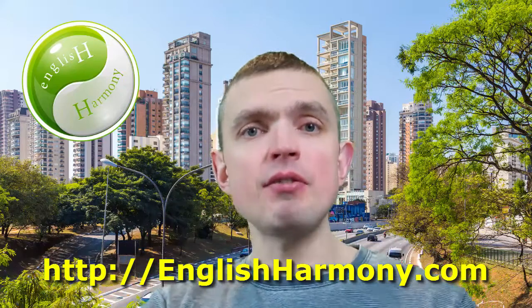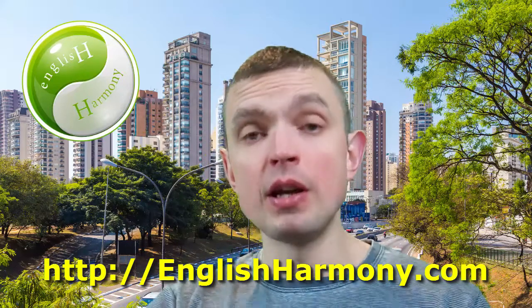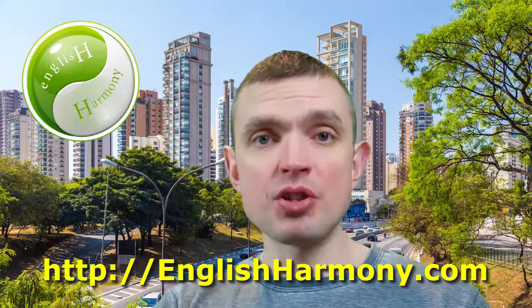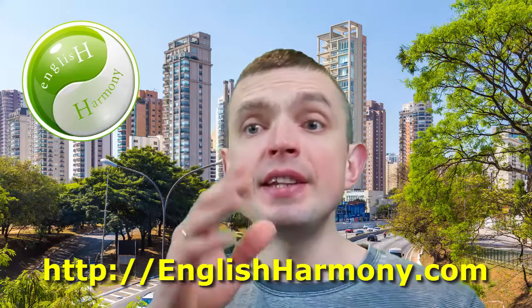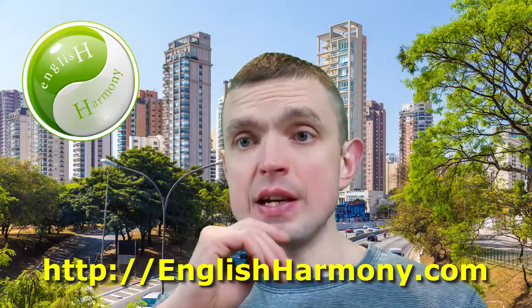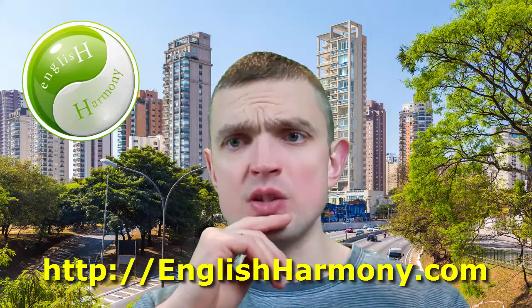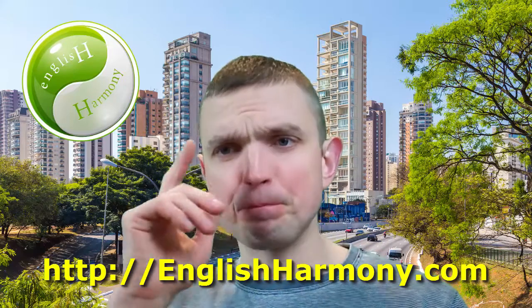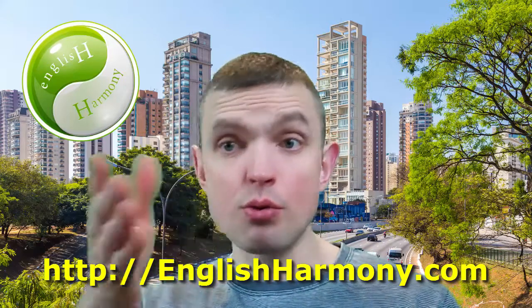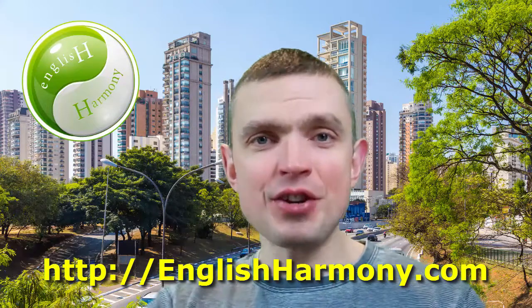Ironically enough I haven't actually recorded a video about this particular topic in the past, which is kind of weird because I've been publishing my videos for years on end. At this stage it's actually going on nine years since I started running the English Harmony blog — I started it in 2007. So next year will be ten years, which is going to be a big anniversary.